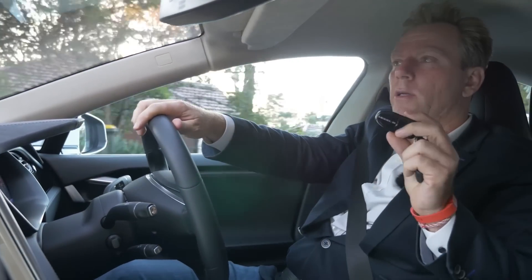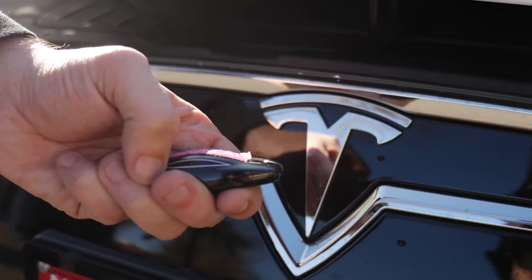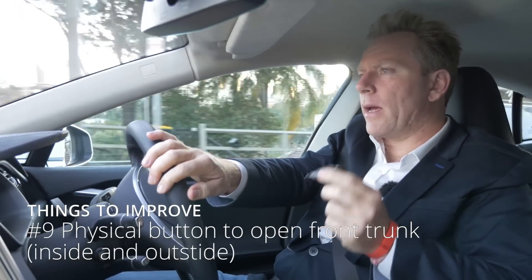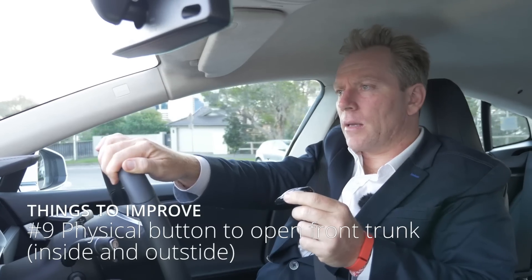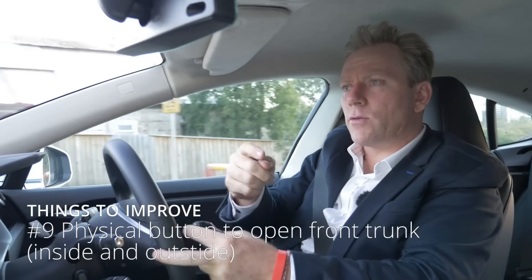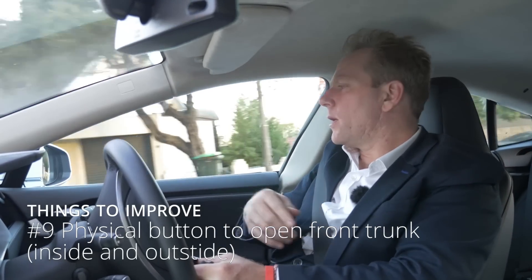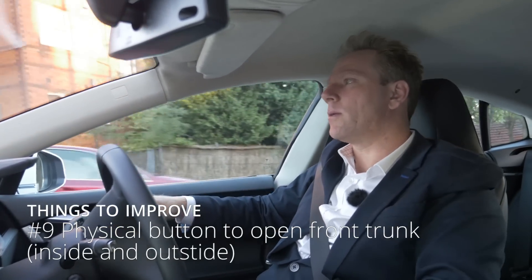The Tesla is keyless. All you have to do is keep this little fob in your pocket — it's shaped like a Tesla and has some functionality. You can double-click to open the boot or double-click to open the front trunk. In my opinion, Tesla should make a real effort so this never needs to come out of your pocket. The main reason it comes out is because my kids like to keep their bags in the front of the car, but there's no physical button to open the front trunk. There should be a button on the outside, just like there is on the boot, or at least a physical button inside the car so I don't have to use the control panel.